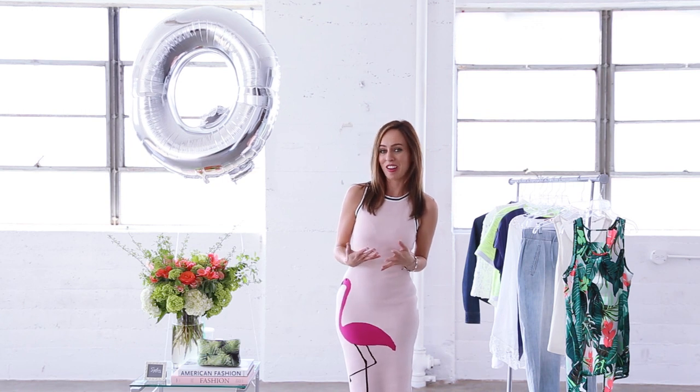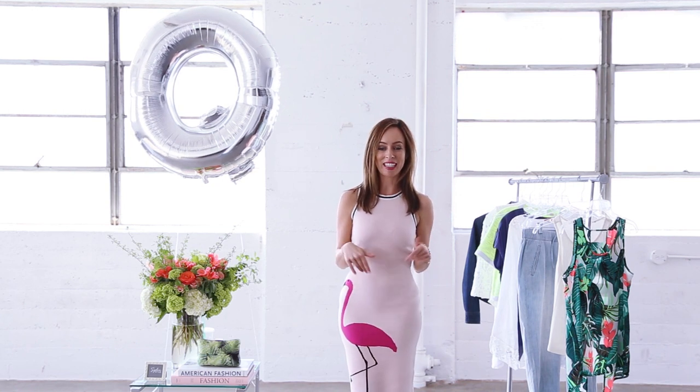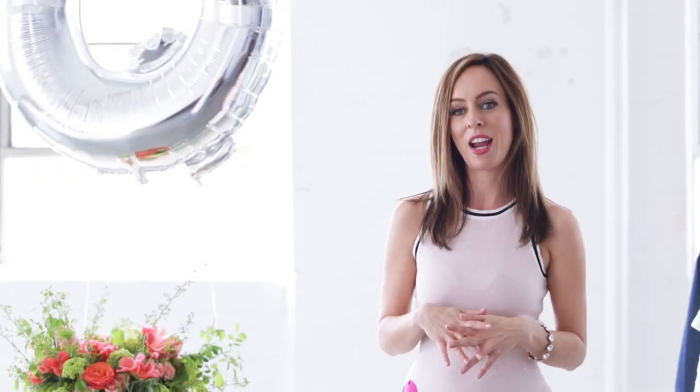The pineapple and the flamingo are two of my favorite prints. I also really love palm trees on clothing, but I'd love to hear what you guys are thinking. Leave a comment below, let me know your favorite print, and if you have any questions you can ask me there as well. I want to see how you are wearing your quirky prints.